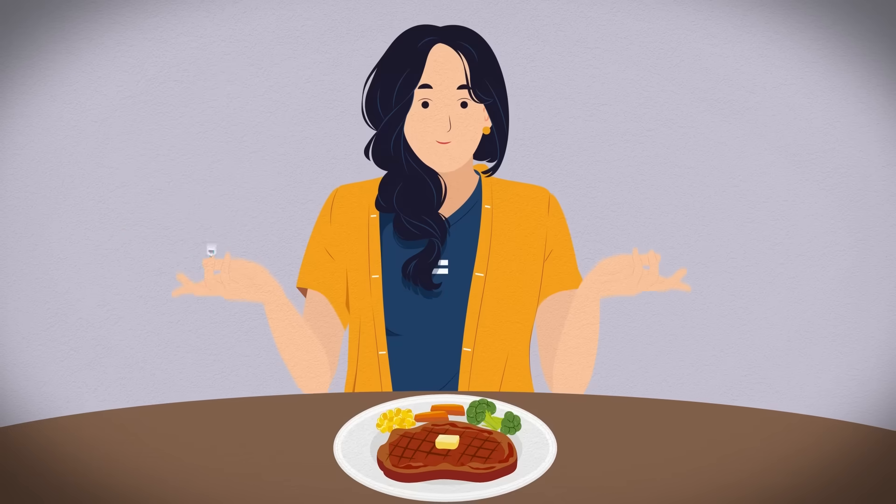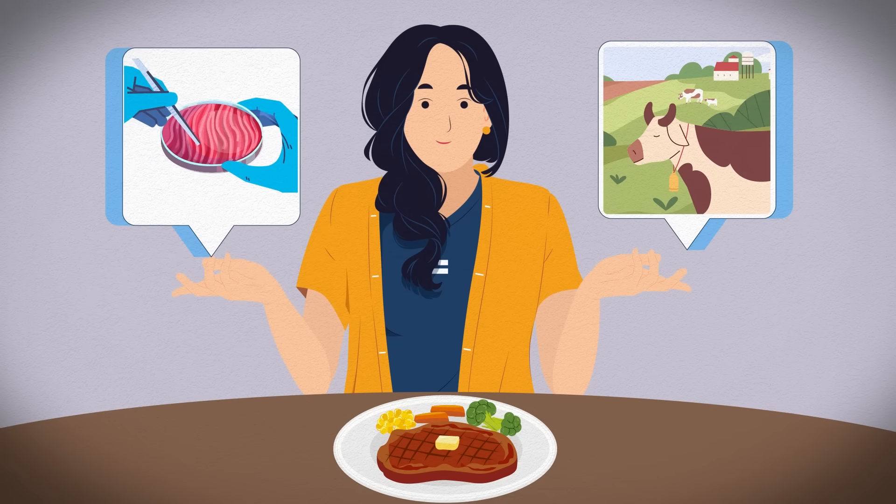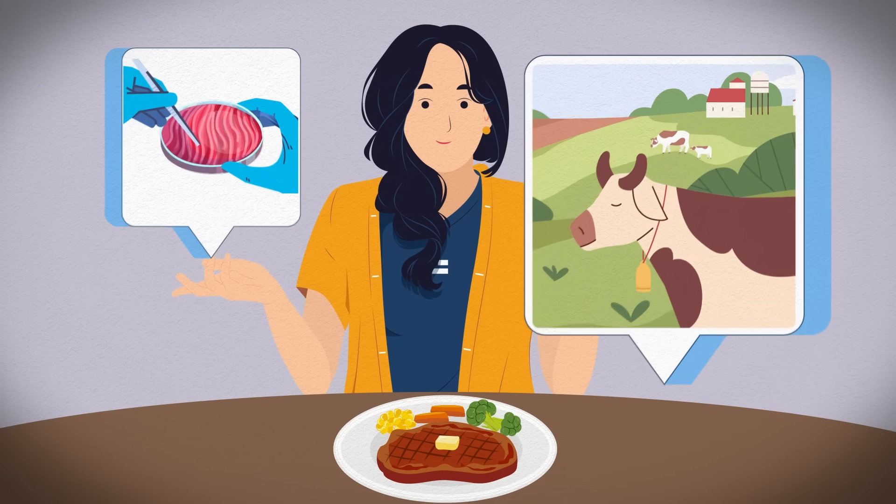So what do you think? Do you want your family's dinner coming from a lab or from a farm?